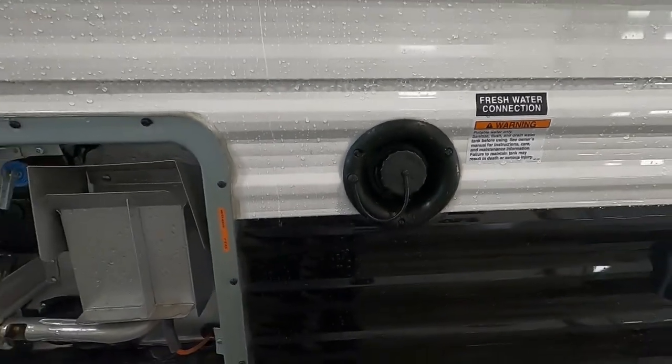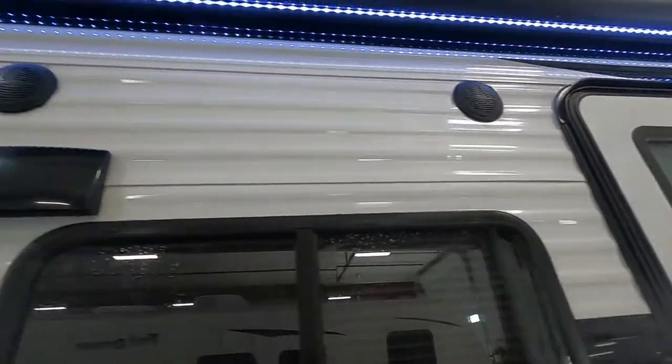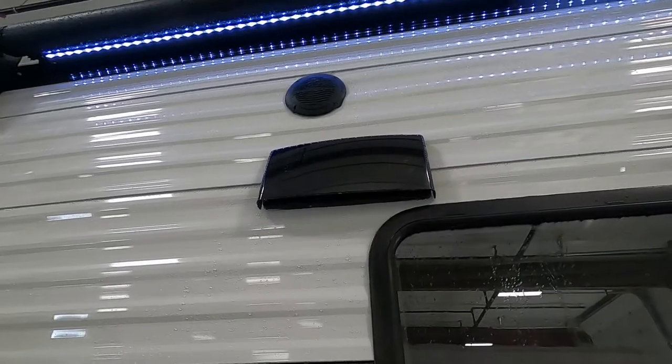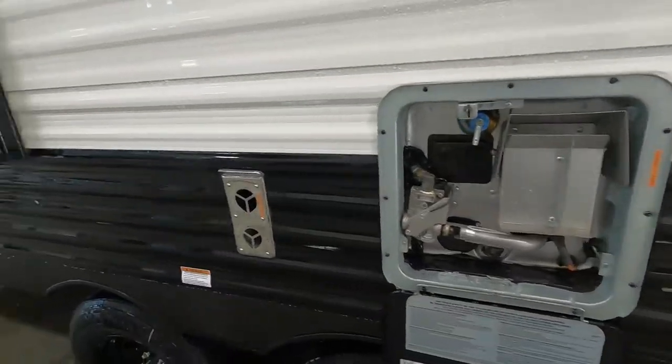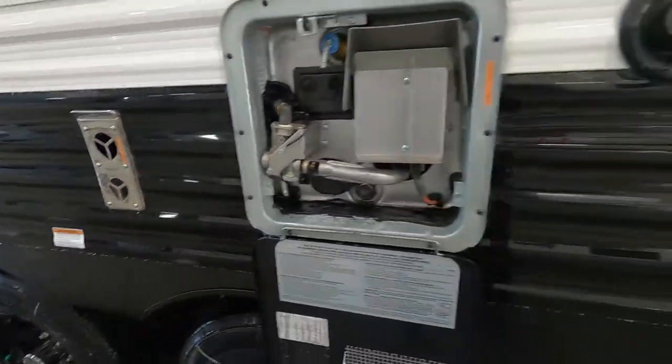Now that we've covered hooking up to camp, let's walk around the rest of the unit. You have a 110 outlet out here and a couple of outdoor speakers in your awning — we'll run that out shortly. There's a hood vent for your microwave, your hot water heater, and this is your furnace heat release — steer clear of that if you're running your furnace, as it'll get rather warm.